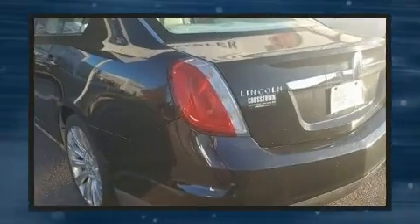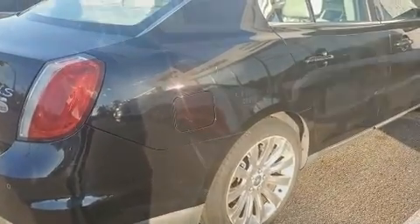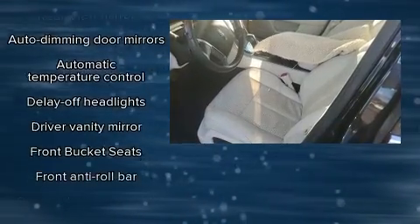Rear passengers enjoy the seat heating functionality, keeping them warm during the winter months. Audio features include a CD player with MP3 capability and 16 speakers, yielding a symphony-like audio experience.